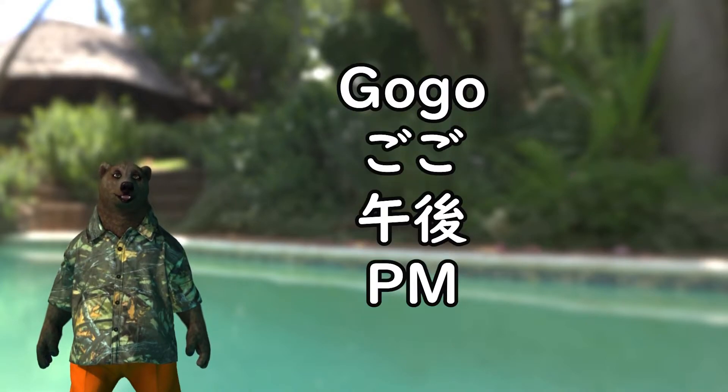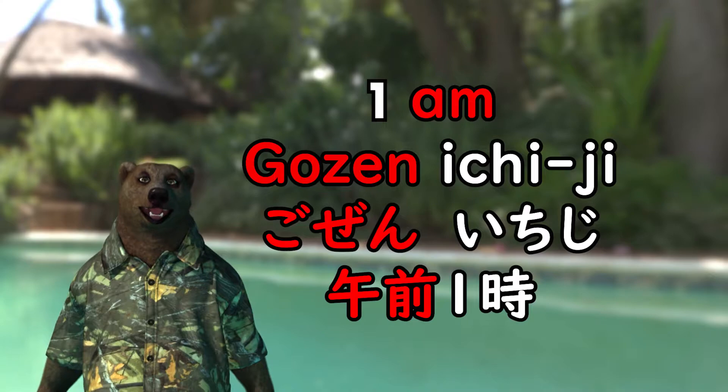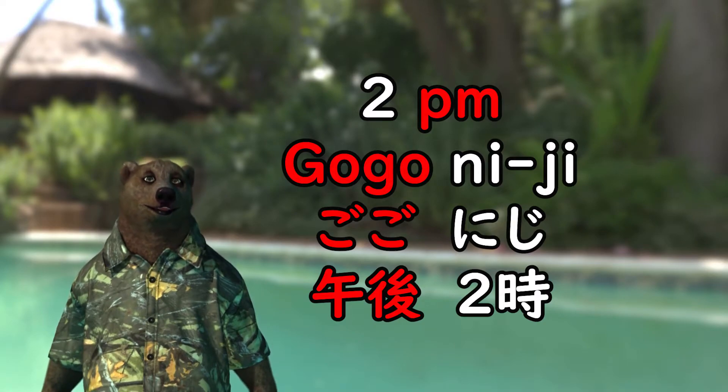Adding gozen in front of time means a.m., and gogo means p.m. For example, 1 a.m. is gozen ichiji. 2 p.m. is gogo niji.